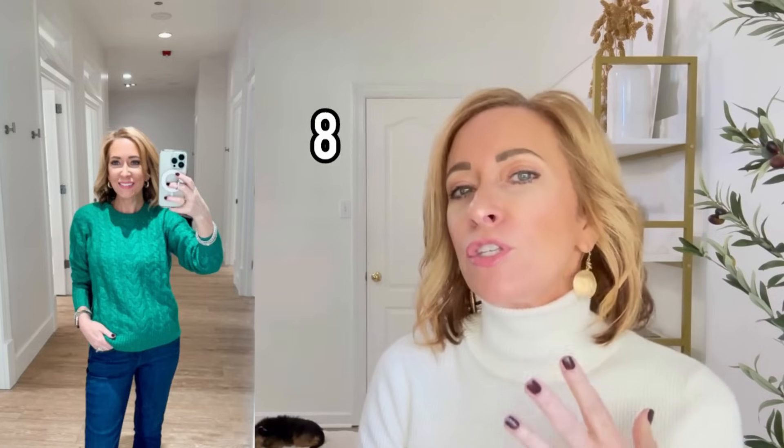I wanted to pop in this sweater and show it to you — it's actually the same sweater as the cream one from the previous outfit, but in green. I'm wearing it in a petite extra small and I love the fit. I love this sweater so much. I think the green is very pretty and holiday-ish. I could see wearing a white turtleneck or a chambray button-down underneath it. There are so many ways to style it — it's a great basic holiday-green sweater.